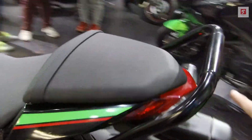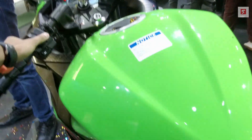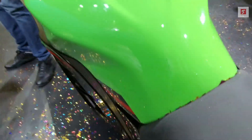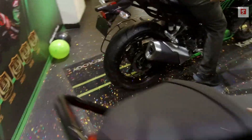The rear tail light is a bulb tail light, and both indicators are bulb indicators. There is a one-side panel. And there are golden clip-on handlebars.